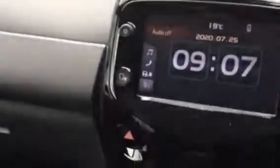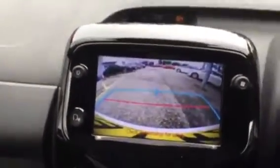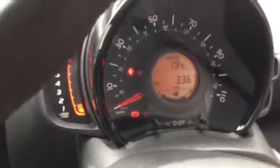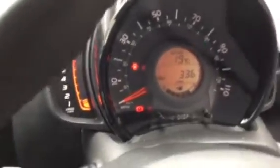Inside it's got electric windows, height adjuster on the seat, Bluetooth, and air conditioning. If I pop it in reverse, you can see it's got a reversing camera as well. The mileage is less than 4,000 miles, and there's a bit of fuel left in it — another rarity.